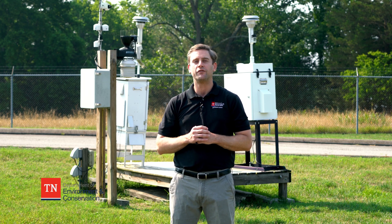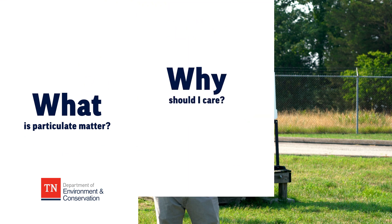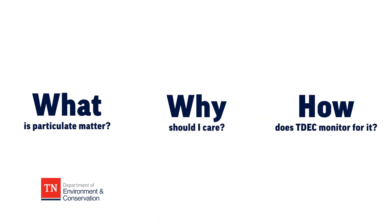My name is Larry from the Tennessee Department of Environment and Conservation, and today we're going to discuss what is particulate matter, why should I care, and how does TDEC monitor for it.